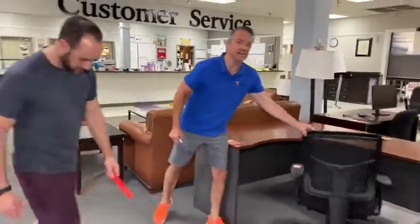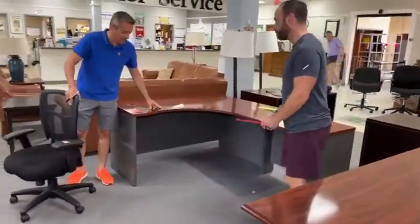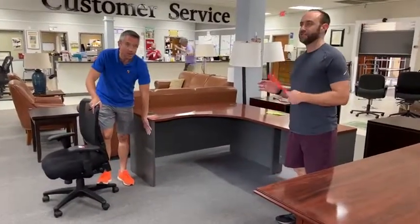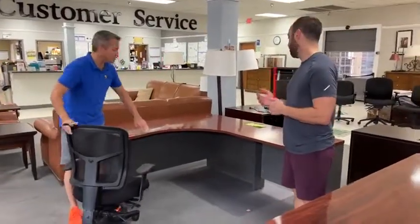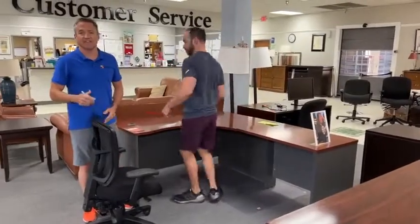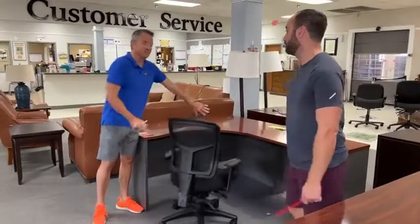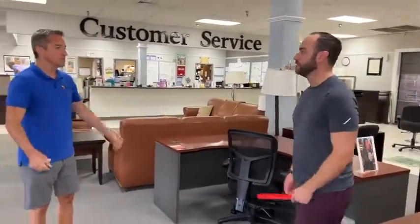Let's go over here to this one — this is a stupid good deal. It's a $199 L-desk. It has got cherry on the top and a gray base. This curve is special in case you have a big belly or just get hurt on things — this allows you to get unhurt. You just roll right off of it.